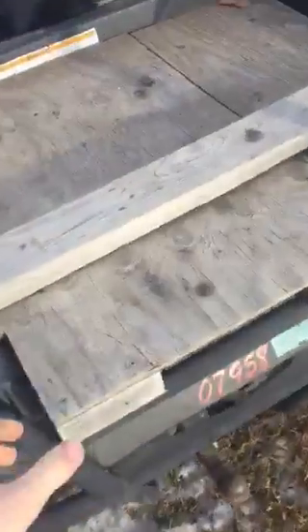It starts at negative 20, no problem. This is actually for the dog — it was custom built for the dog. The bottom is perfectly fine. We just never used it.